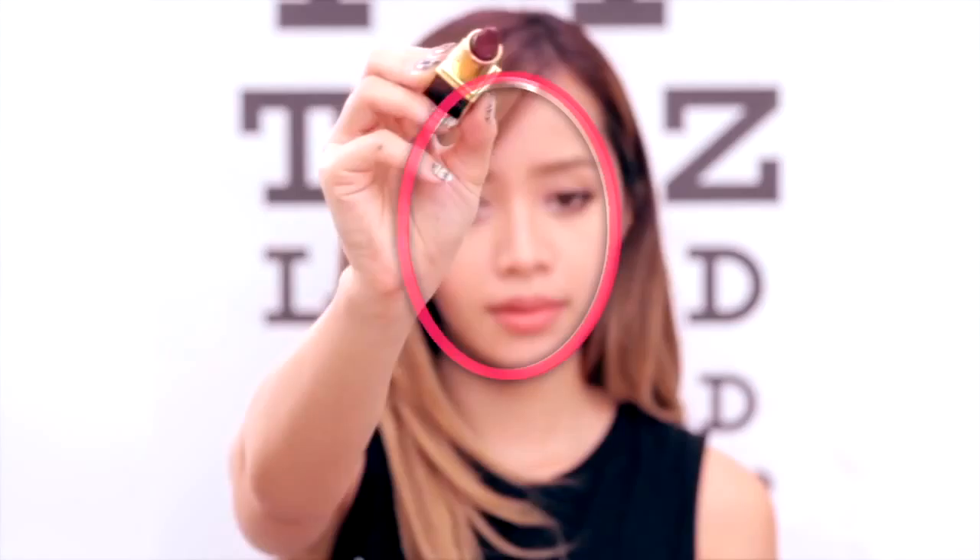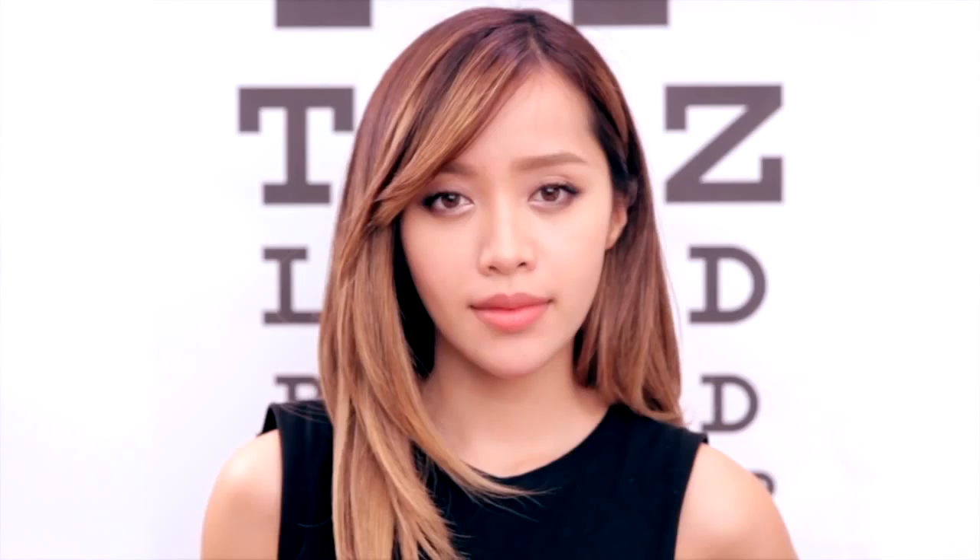And once you've outlined your face, step away and study the shape you just drew. So what's your face shape? Is it rectangle, oval, diamond, oblong, square, round, heart? Once you've figured out your face shape, then comes the fun part — finding the right frames for your face shape.